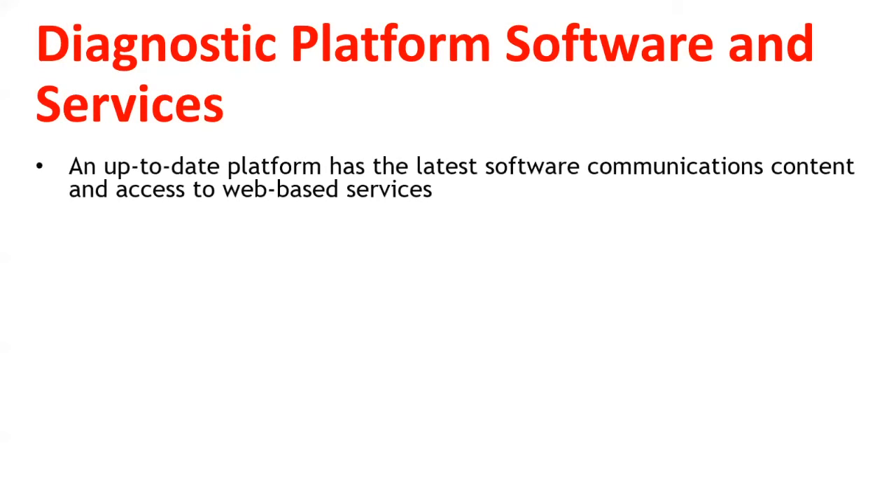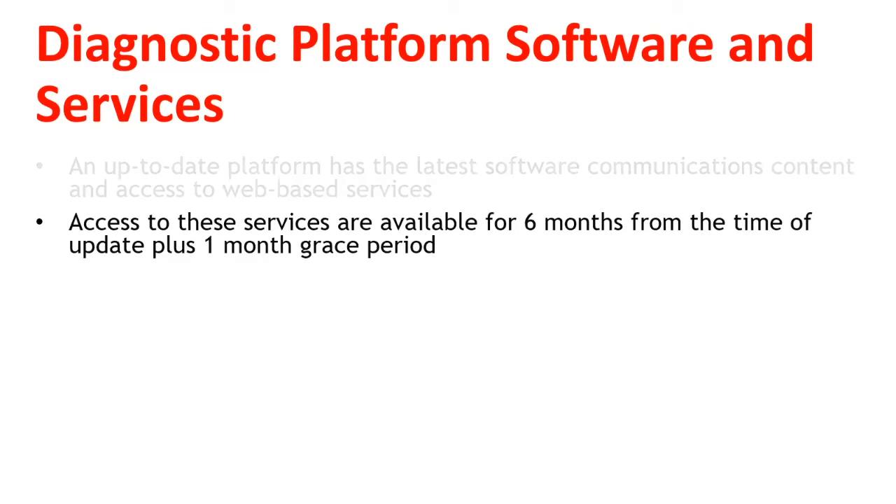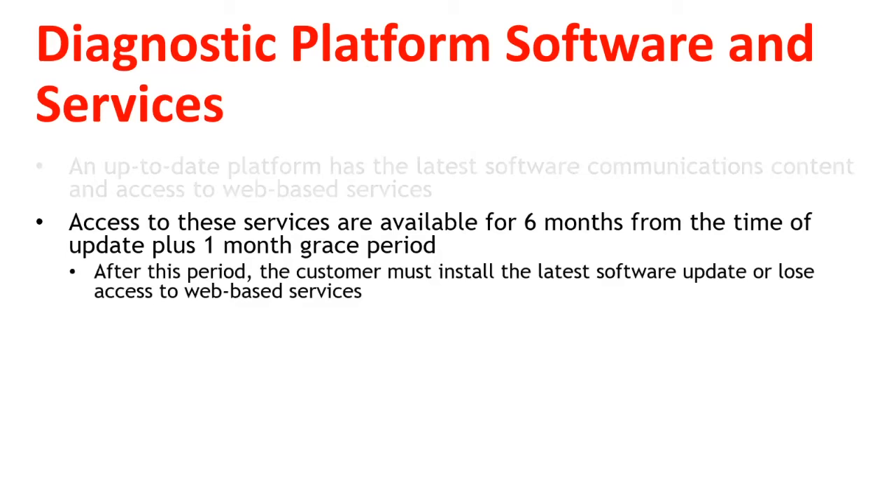An up-to-date platform has the latest software communications content and access to web-based services. Access to these services are available for six months from the time of update plus one month grace period. After this period, the customer must install the latest software update or lose access to web-based services.